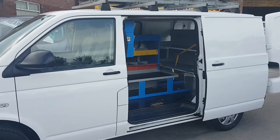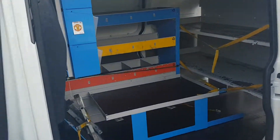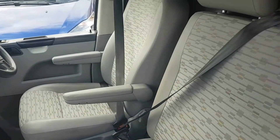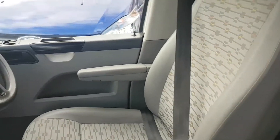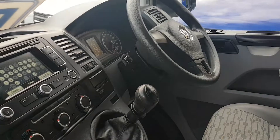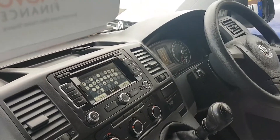Rear internal shelving which can be removed if not required. It's got a cloth three-seater cab area with twin armrest seats on the driver's seat, electric windows and mirrors, cruise control and Bluetooth, air conditioning and a full screen navigation system.